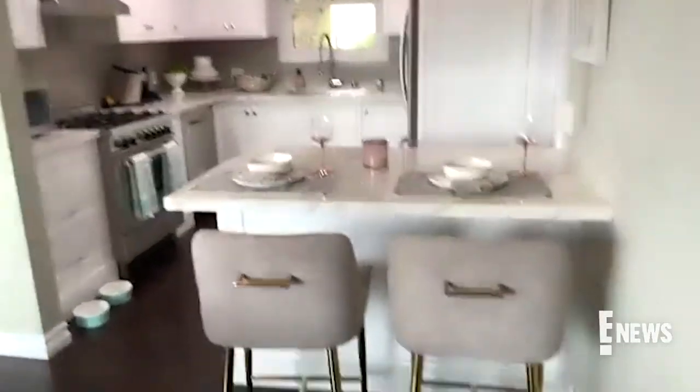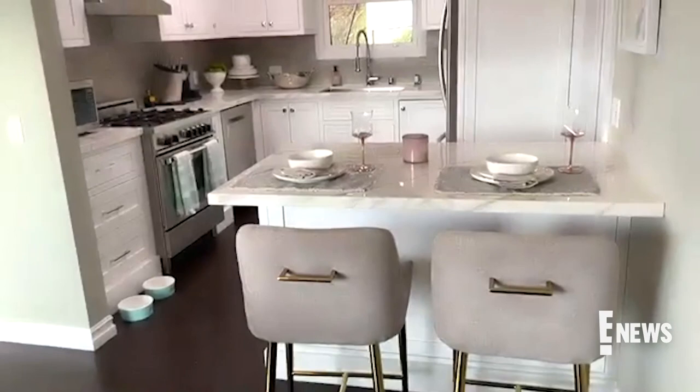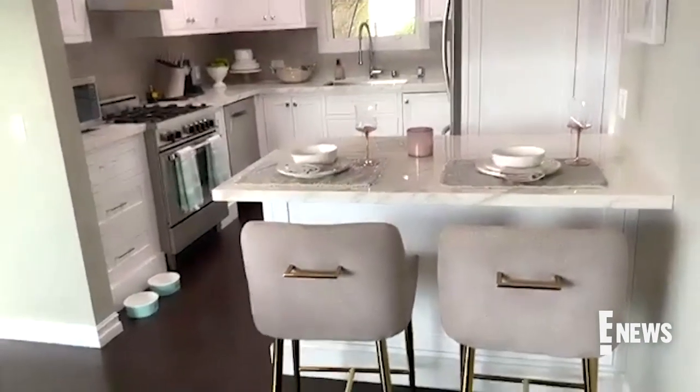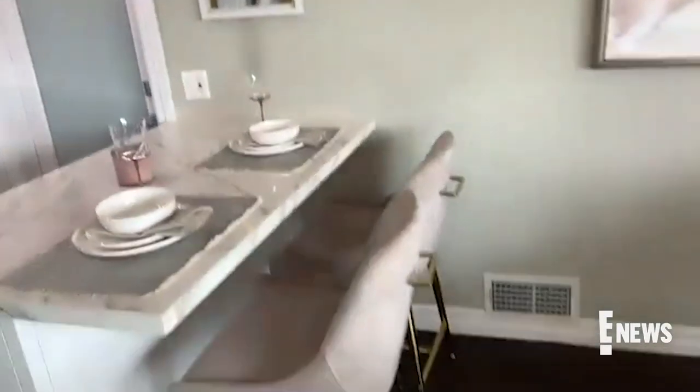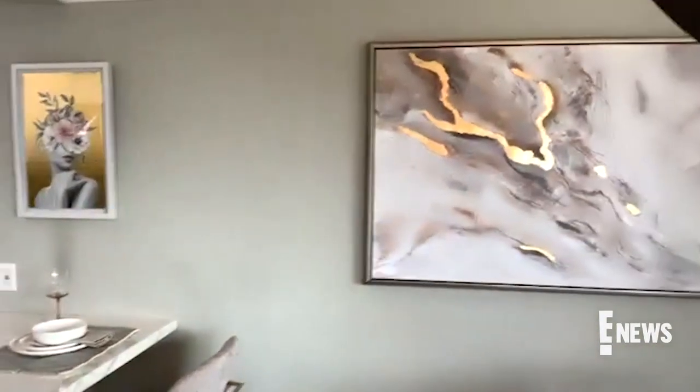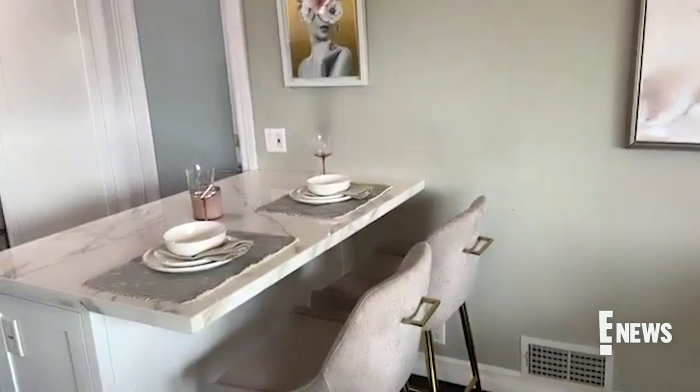Also, these kitchen chairs — before I just had these little stools. They didn't have backs on them. So now I feel like I actually want to sit there because it's comfortable. They look great. I love the gold accent on the back, and I brought the gold into the artwork. I just had these little stools there before that were nice, but they weren't like a place that you actually want to sit and hang out.